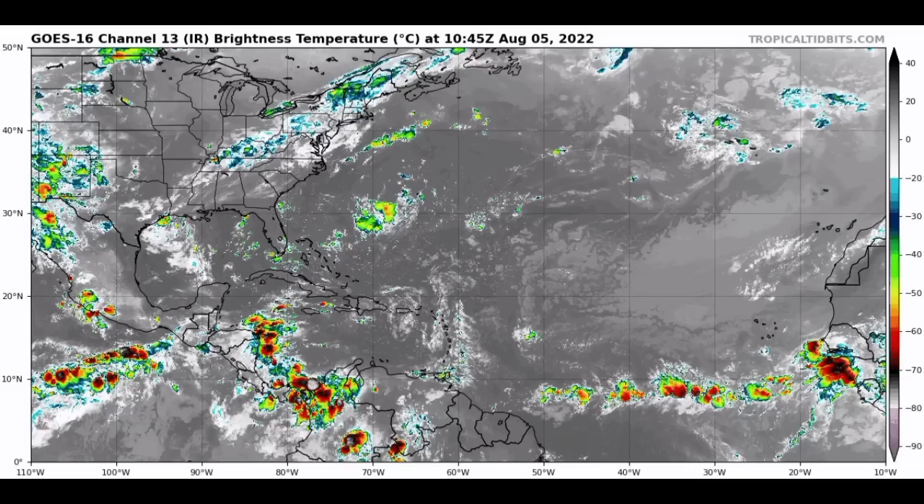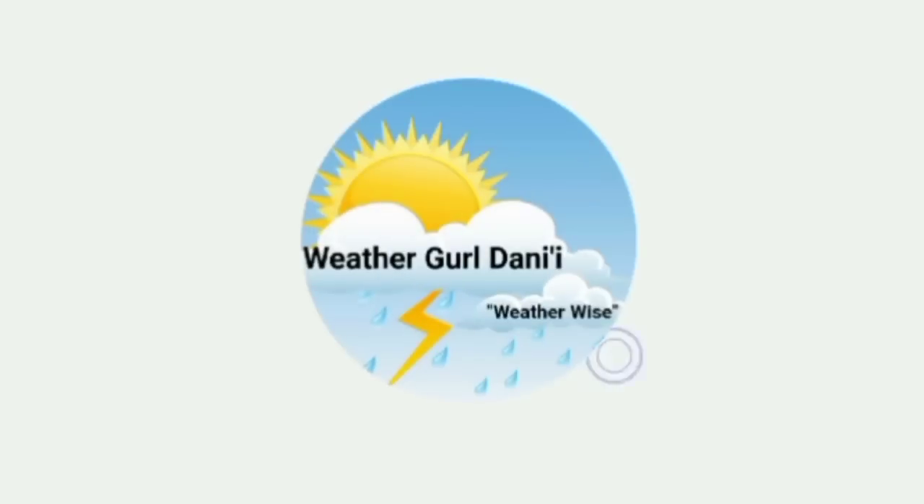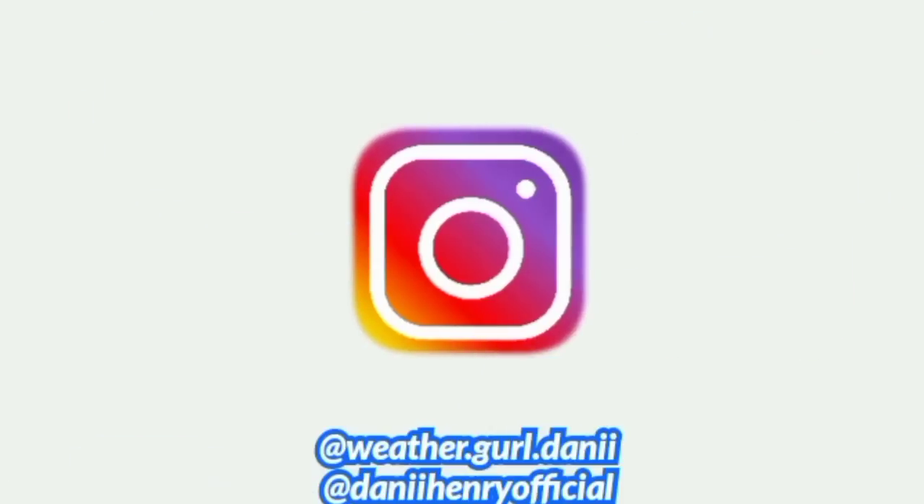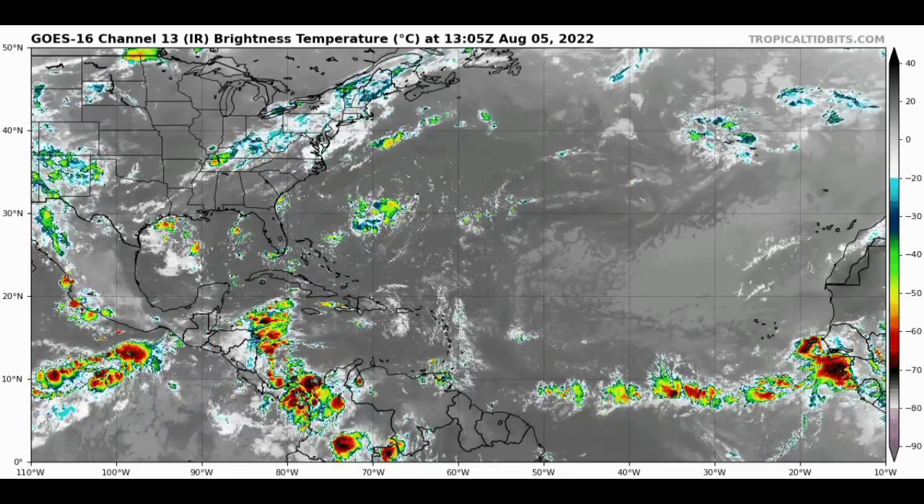Hey everyone, it's Dani and welcome to this update video. In this video we will be talking about what is currently taking place out there, as well as the possibility for us to see development within the coming days. We will also be talking about NOAA's updated prediction for this hurricane season.